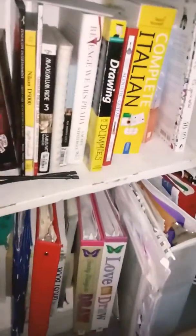Here's some folders, a portfolio, some more books, folders, and journals.